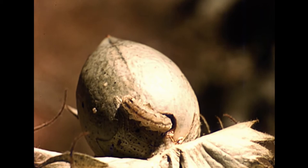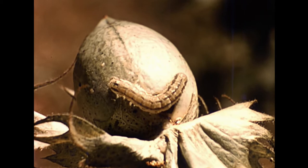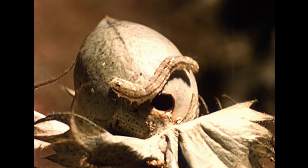This larva is almost fully grown. Notice its greenish color, with pale stripes along its sides. The larvae vary in color from pale yellow to green, brown, and to black.